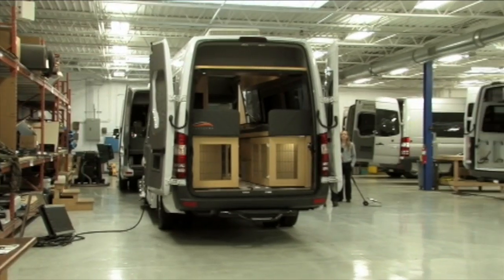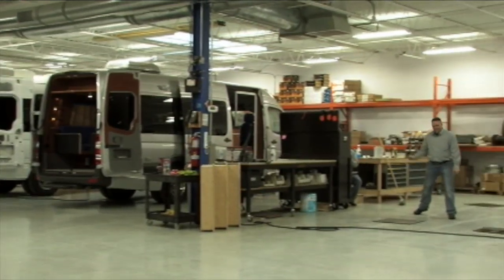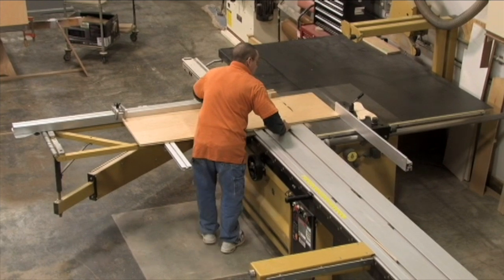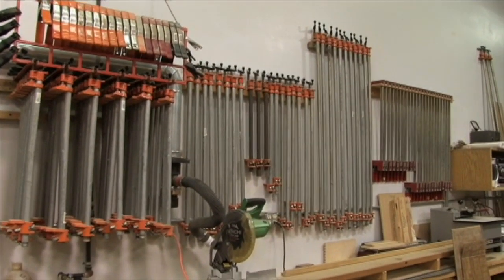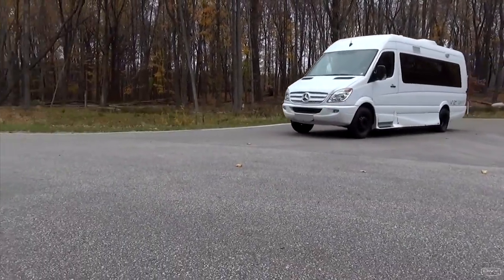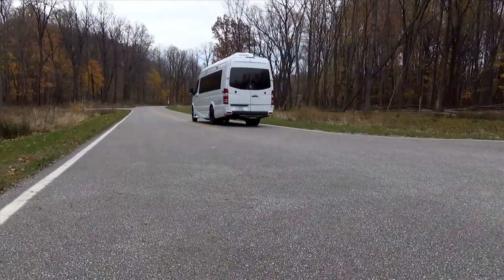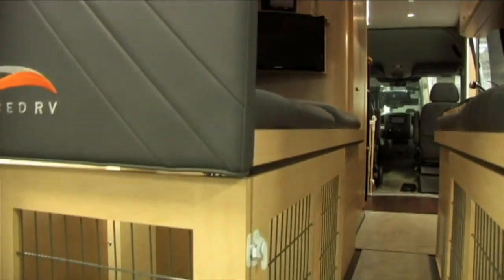It's obvious from the moment you walk into their production facility that Advanced RV is not your typical RV builder. Instead, you'd swear you're in a NASCAR race shop. This place is meticulously organized and immaculate. And, like any professional race car operation, the vehicles that roll out of this shop are also meticulously engineered and built to each client's needs and desires, and then some.